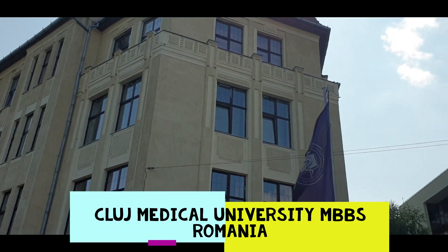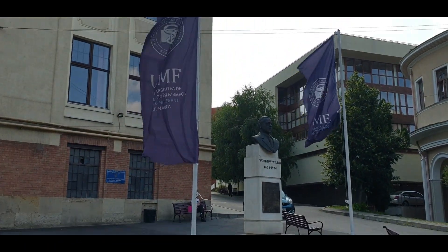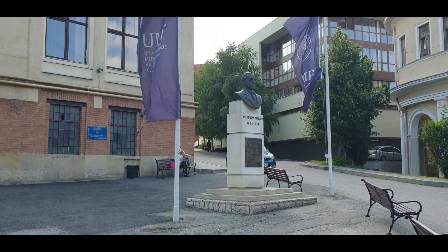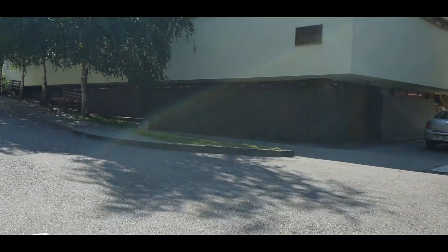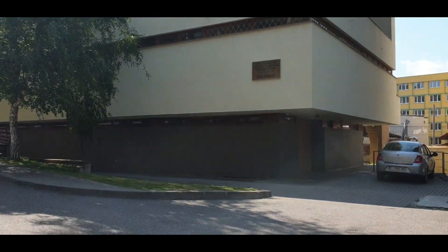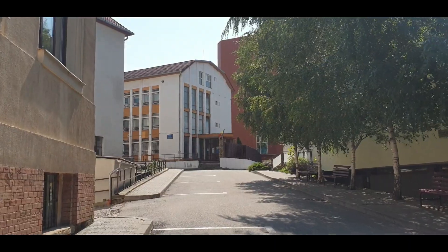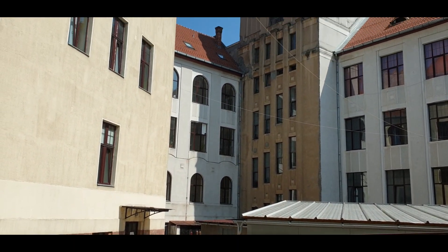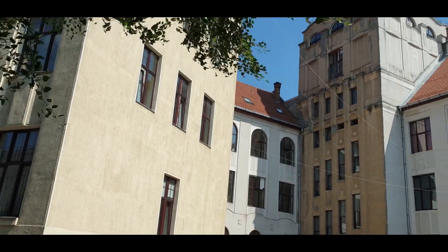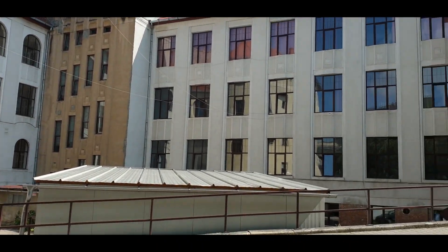This is the Faculty of Medicine of Cluj. You can see the flags. All this is one building, and mostly the classes for the medical students take place here.